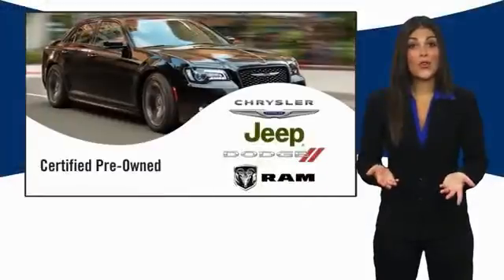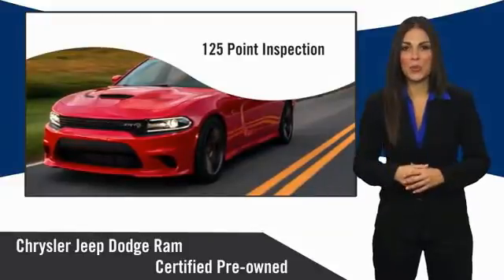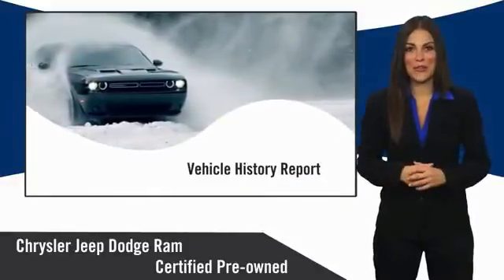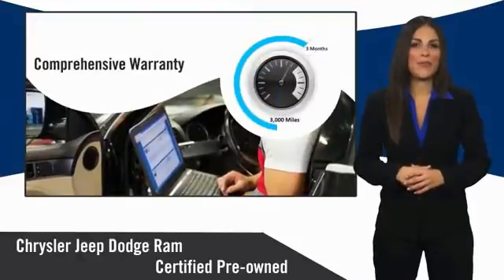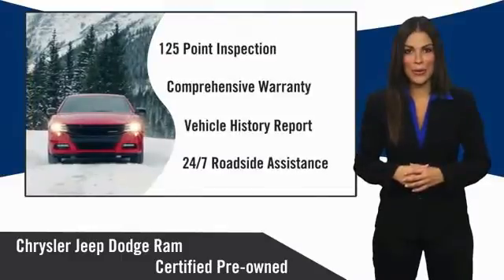All Chrysler Group certified pre-owned vehicles pass a stringent inspection process, guaranteeing that only the finest vehicles get certified. Ask your dealer about available lifetime warranty upgrades. Chrysler Group certified pre-owned vehicles.